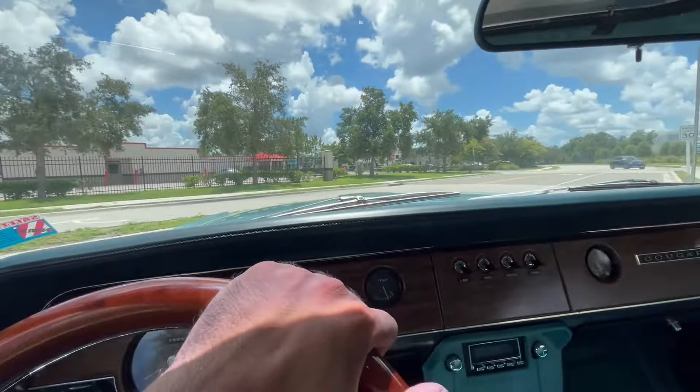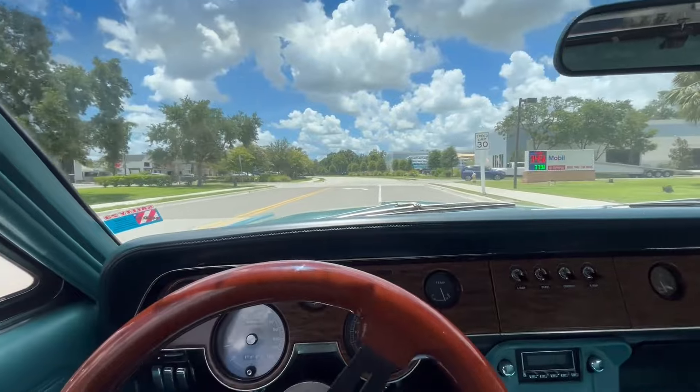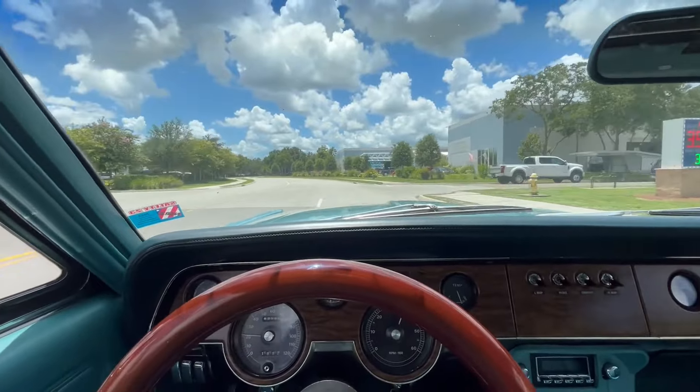All right, everybody. Welcome back to Skyway Classics YouTube channel. We are now going for a ride in our 1968 Mercury Cougar.